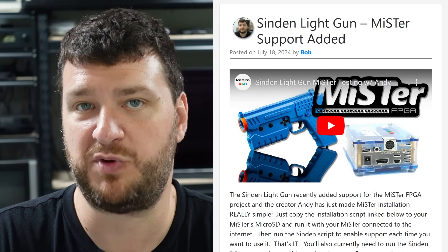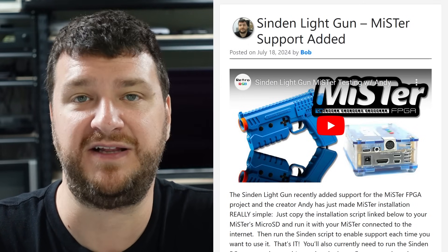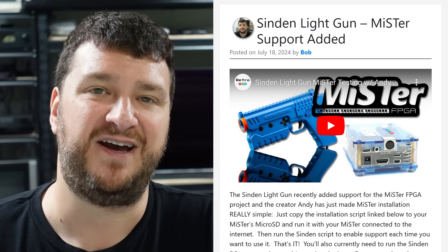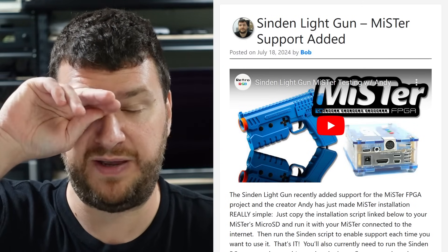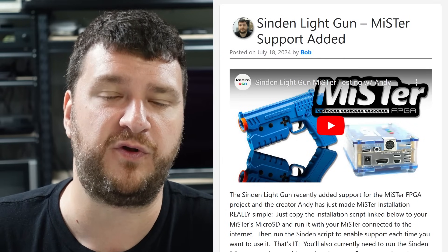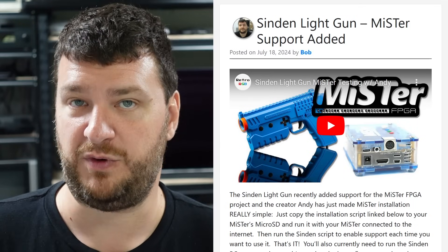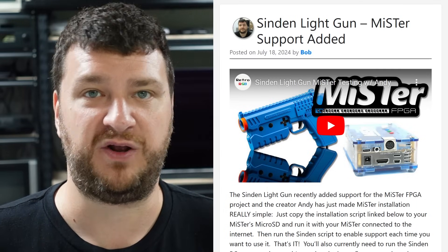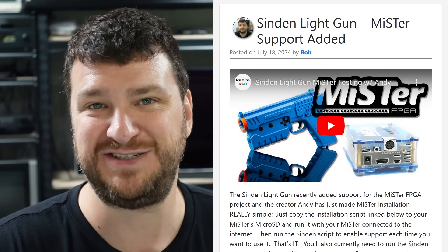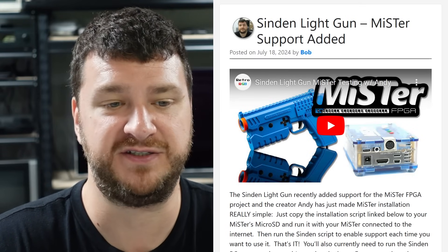If you were waiting for an easy light gun solution on MiSTer, this is probably the one you've been waiting for. The Gun4IR from JB is still absolutely amazing and has the potential for even more accuracy and less latency, but it requires a lot more setup — you have to have sensors around your TV, and you either buy pre-made ones or a kit. The Gun4IR is more for hardcore users. Retro Ralph even built a Time Crisis-style arcade machine using it, and that's the perfect use case for that solution.